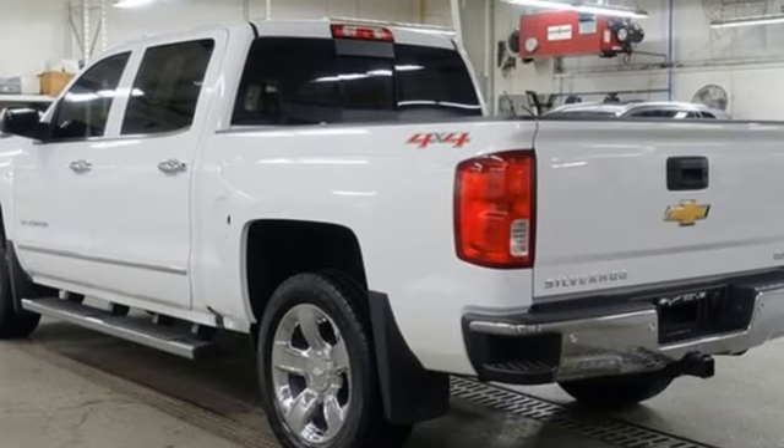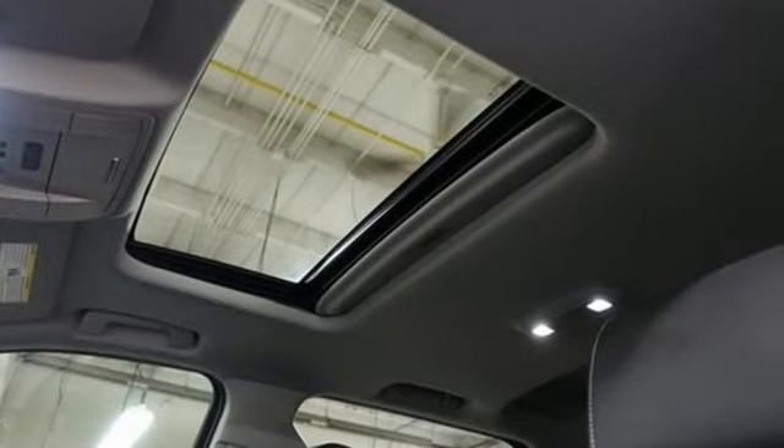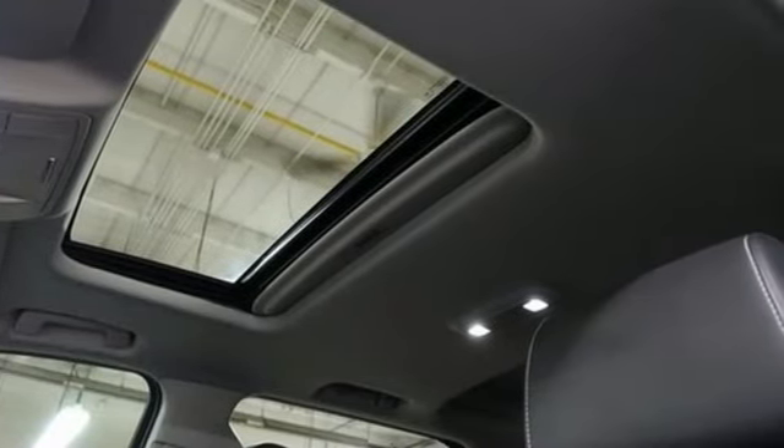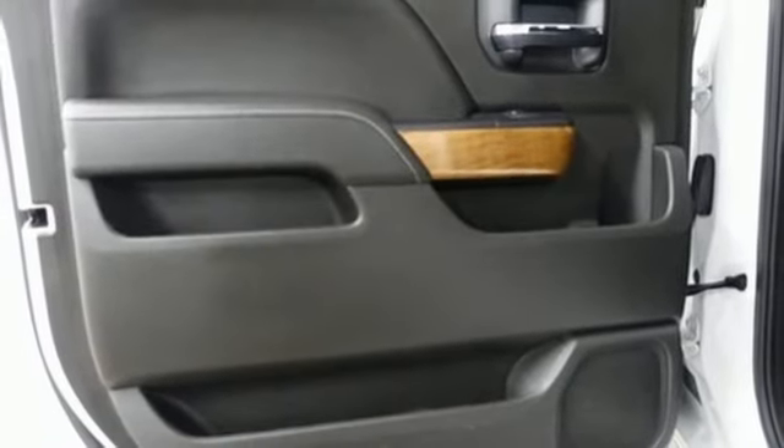Ecotec 3 engine, AutoTrack 4-wheel drive, automatic transmission, trailer hitch receiver, Bluetooth wireless audio streaming, OnStar 4G LTE Wi-Fi hotspot,